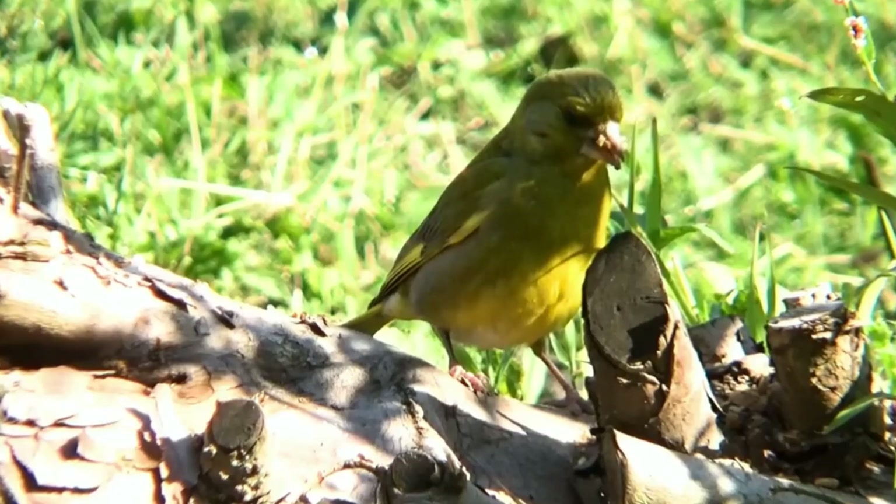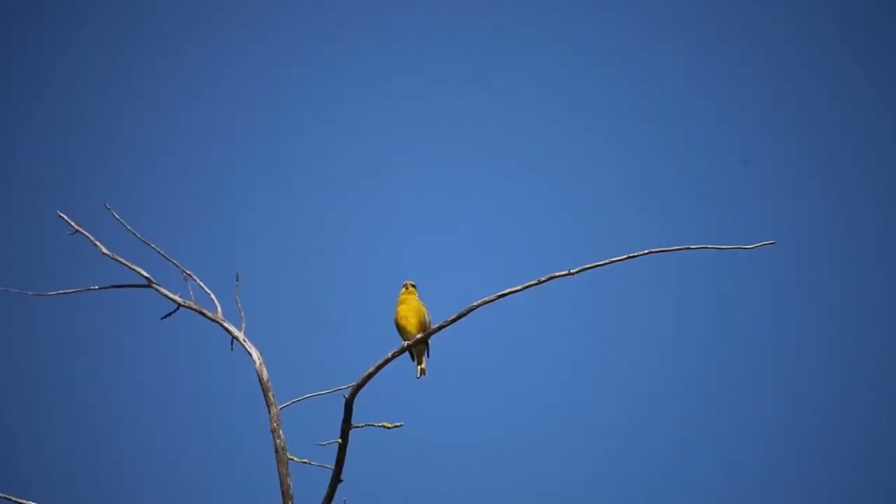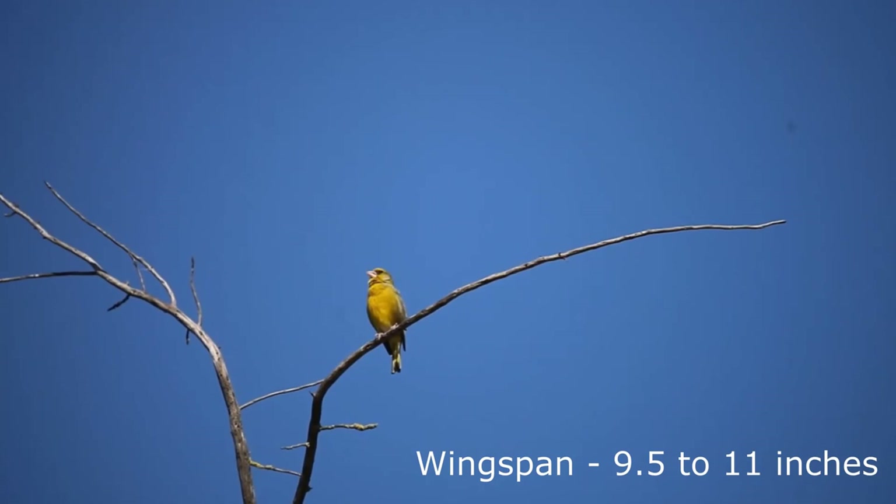Males are olive green, with a yellow patch on each wing and slight grey markings on their cheeks, wings and flanks. Females have the same patterns, but are generally duller overall. They have a wingspan of 24-28cm and weigh about 28g.